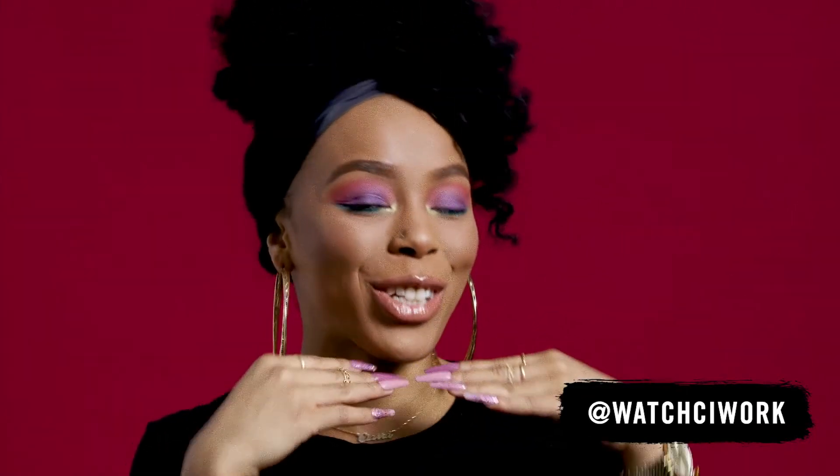Hey guys, it's Ciara, known as Watch The Work. Today I'm going to be showing you guys this bright, fun makeup look using some of my favorite Rimmel products. Please keep watching.